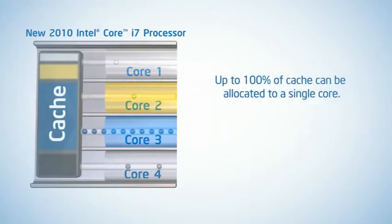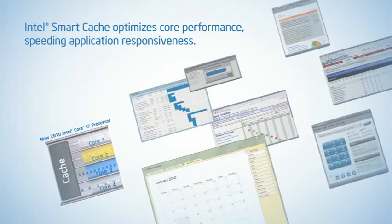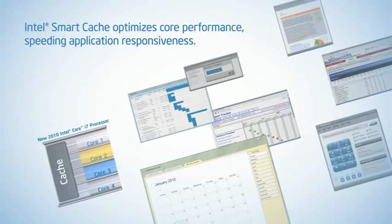And if you're running a single legacy application, up to 100% of the cache can be made available to the core processing that application. Intel Smart Cache is just one more way to deliver performance more intelligently when and where it's needed.